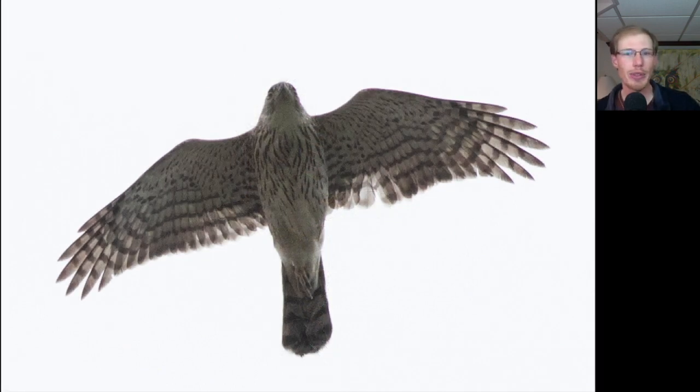Here we have a juvenile Cooper's hawk. Today sharp-shinned hawks outnumbered Cooper's hawks about 30 to 1, but this is a Cooper's hawk. We see that thin teardrop streaking more concentrated on the upper breast and not so much down on the belly. And the tail feathers — the outer ones are shorter, and as you get to the central ones they're longer, so it gives the tail tip a rounded appearance.